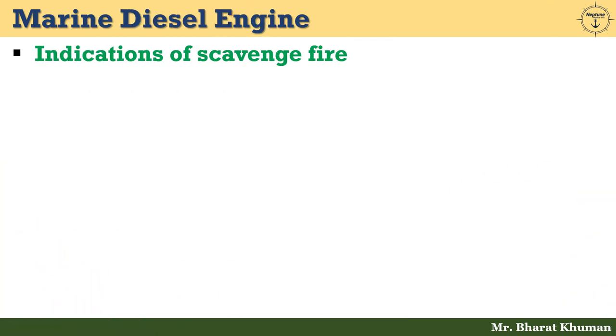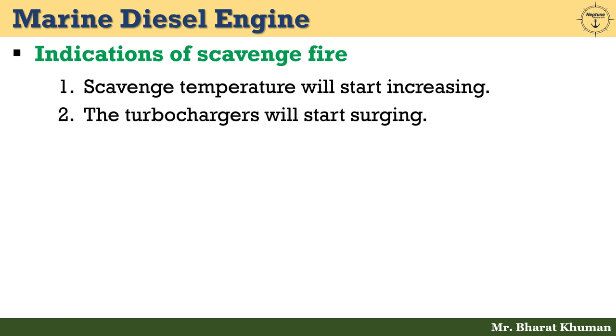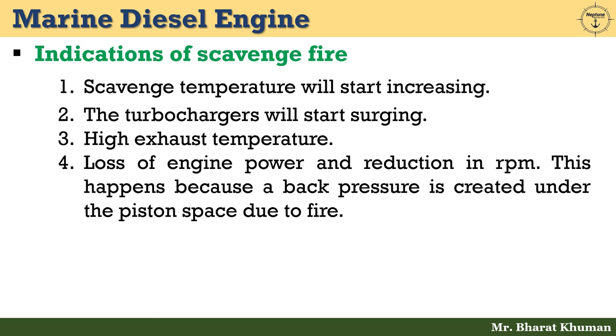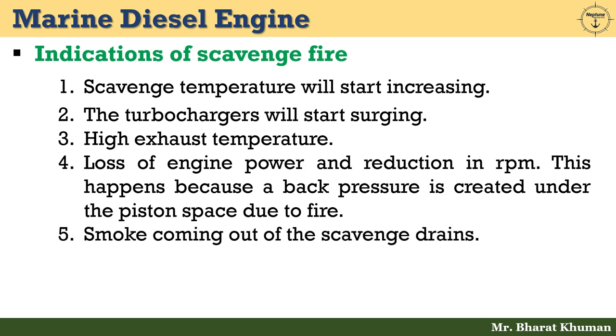Now let's see the indications of scavenge fire. First: scavenge temperature will start increasing. Then turbochargers will start surging. Third: high exhaust temperature. Fourth: loss of engine power and reduction in RPM — this happens because a back pressure is created under the piston space due to the fire. Fifth: smoke coming out of the scavenge drains.